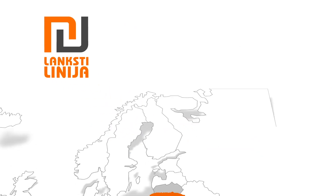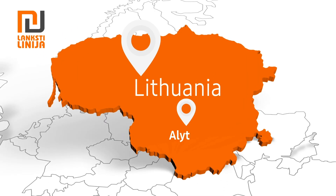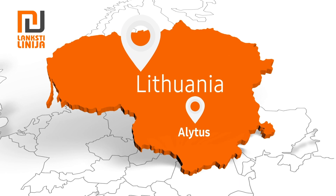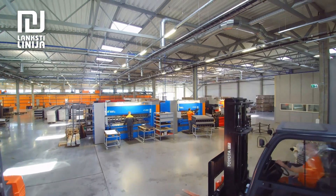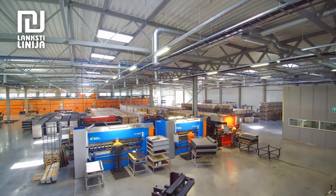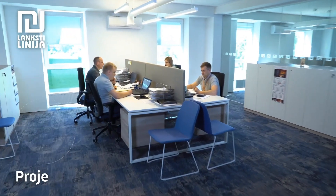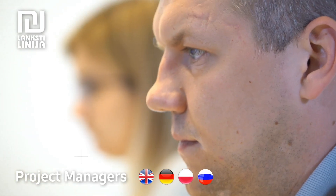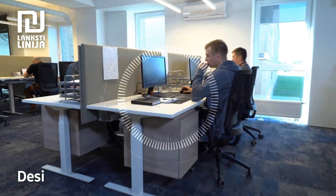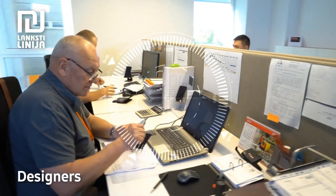We are a company based in the European Union — Lithuania. We've been in operation since 2001 and have gained 20 years of knowledge and experience, which we can apply to any wholesale or retail production. Our managers will be happy to communicate with you in English, German, Polish, and Russian.